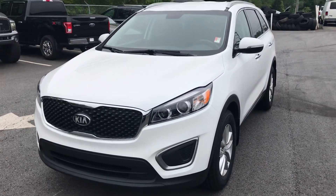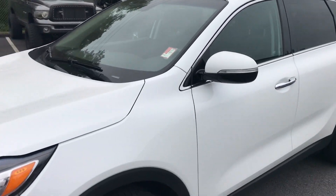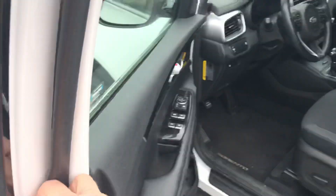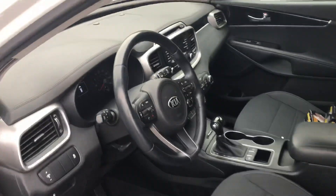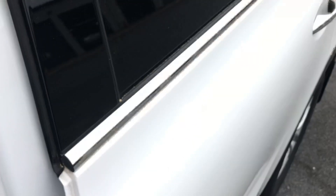Good morning, Kulia. This is Brad at Chastity Ford in Dahlonega. This is our 2016 Kia Sorento we've got listed online that you inquired about. It's only got 51,000 miles on it. It's in great shape. We've got it in the shop — we service all our vehicles before we sell them.